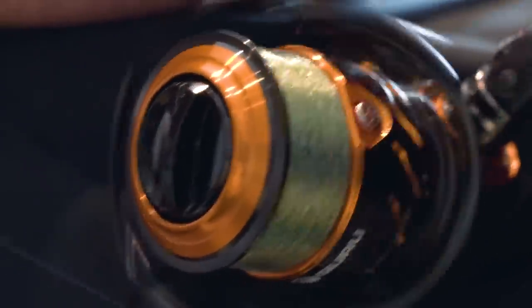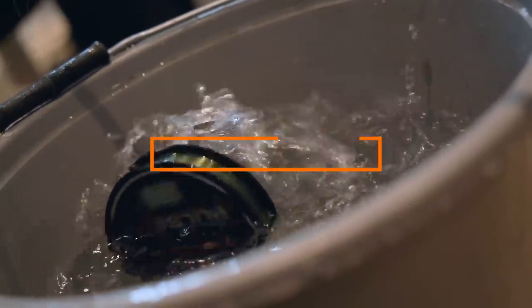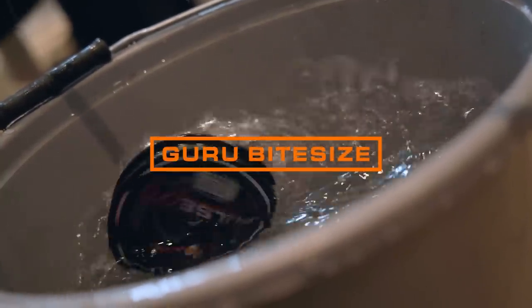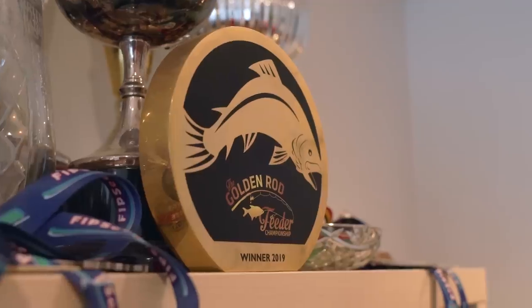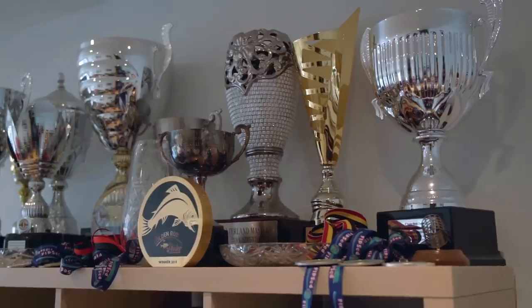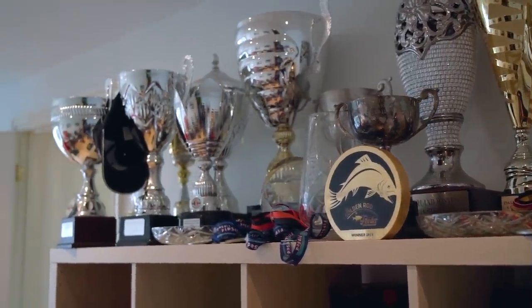I get loads of questions, people asking me how do you load your reel, how do you get it right every time, so I'm just going to talk you through exactly how I do it. Let's kick off by talking about reel choice, in particular sizes and what I use them for.